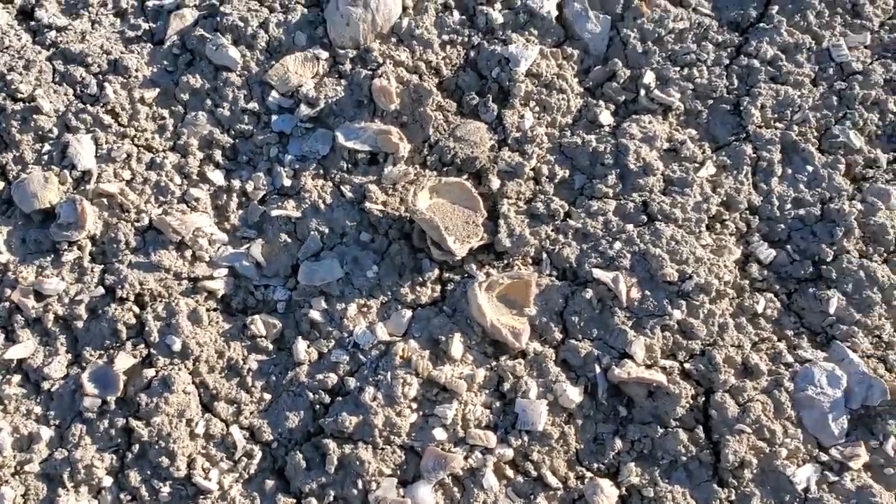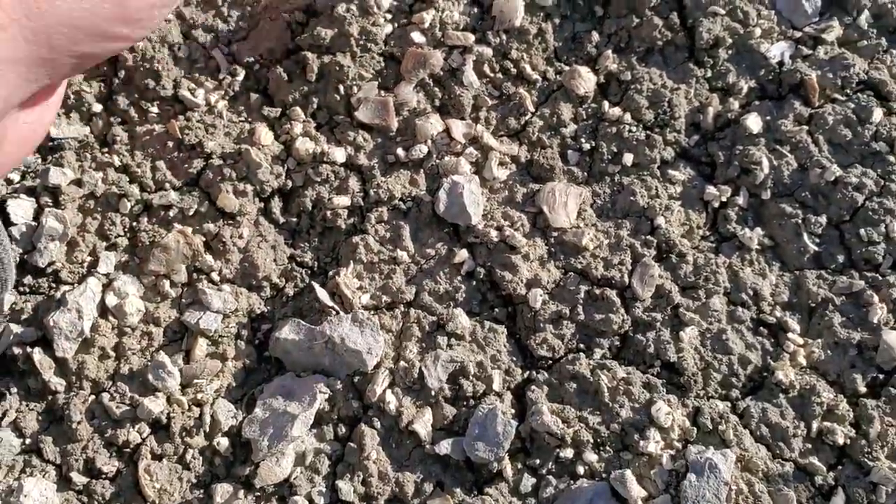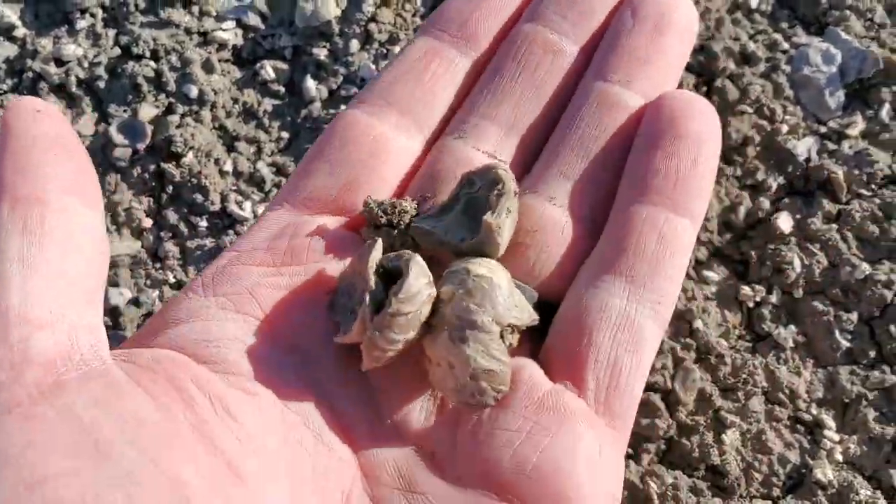If you are a fan of oysters, this is the place to be. There are pieces of them absolutely everywhere.